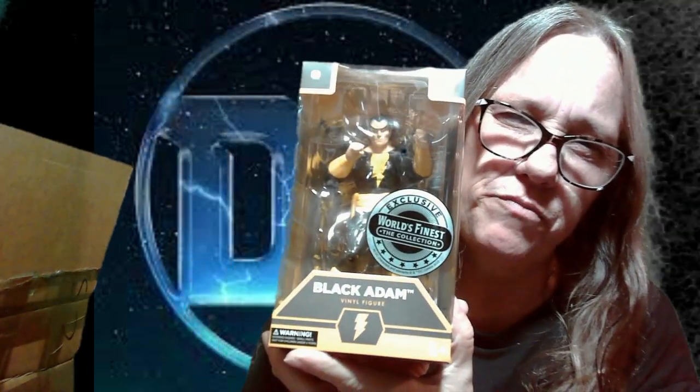Oh, what is this? Black Adam — that's cool. What else we got in here? I don't know what this is. It's a dog toy or something? Or just a plush. Maybe just a plush.